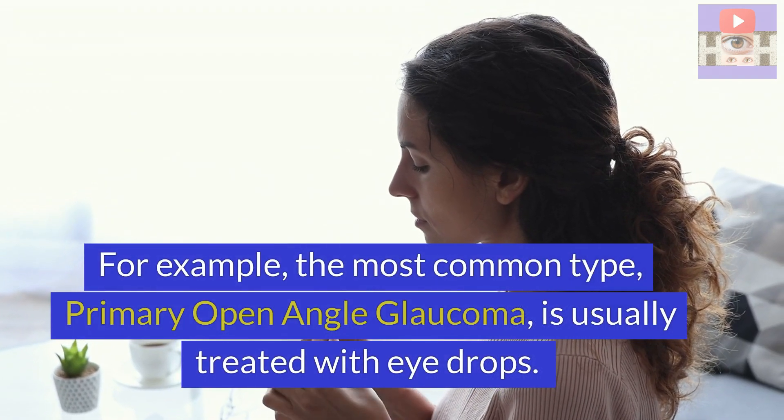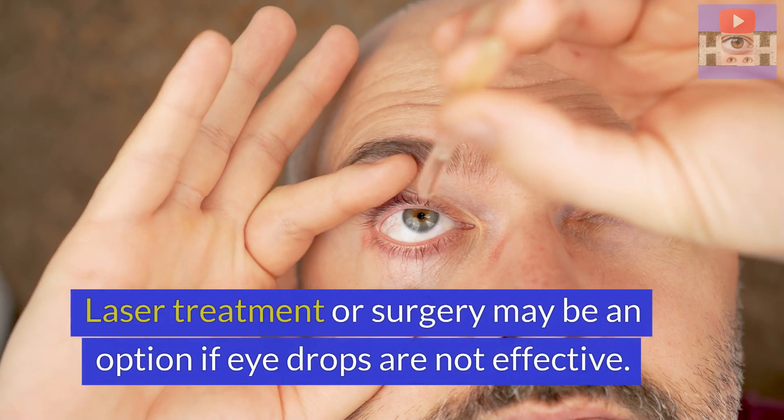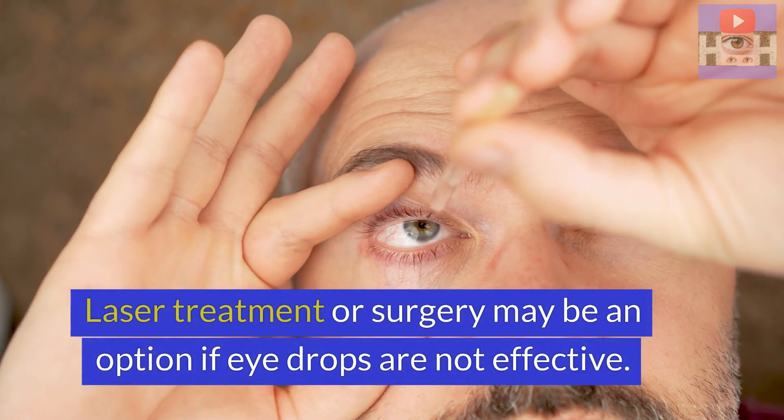For example, the most common type, primary open-angle glaucoma, is usually treated with eye drops. Laser treatment or surgery may be an option if eye drops are not effective.